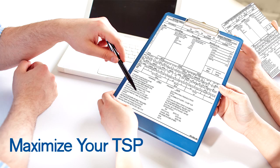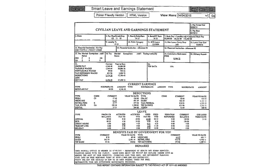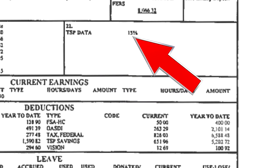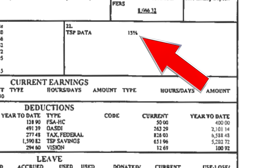How do you maximize your TSP options? Let's pull the pay stub out. If you find the box that has TSP data, you'll see that you have either a percentage or a dollar amount that you're contributing to the TSP. This number, if you're a FERS employee, needs to be at least 5% of your pay for you to receive the full match from the TSP.